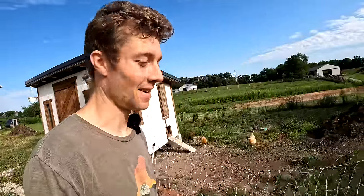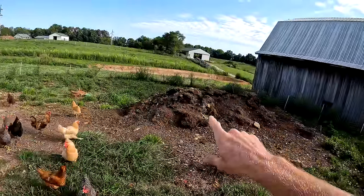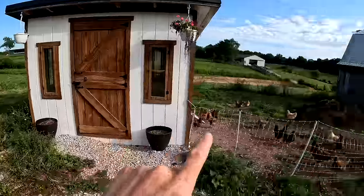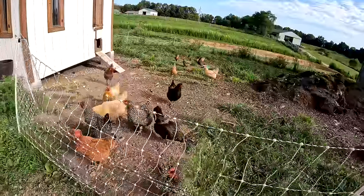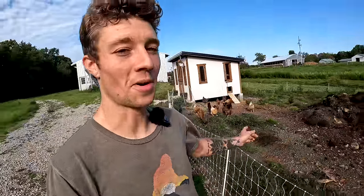Our laying hens have been going crazy — all the younger ones we raised earlier in the year are now mature and in full swing of egg laying season, doing really really well. They've been going crazy on our compost pile, which we'll spread in the garden eventually. We have another compost pile ready for when we move them off this one. The chicken coop is holding up well, though not every breed is a high-quality egg layer, so we don't get one egg a day from every single bird.